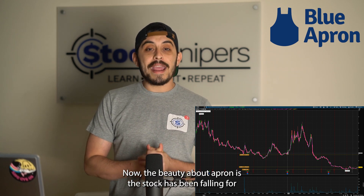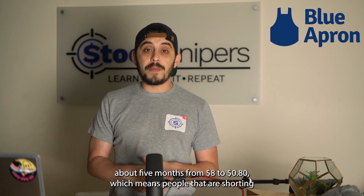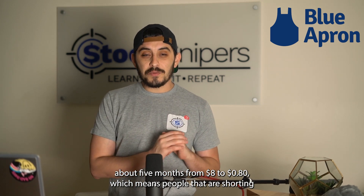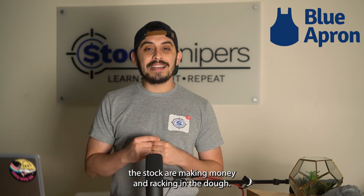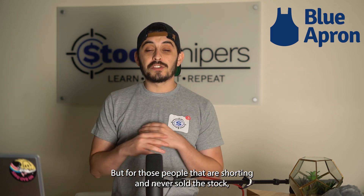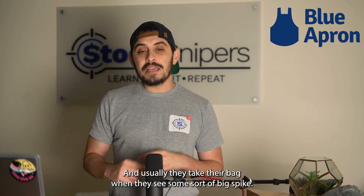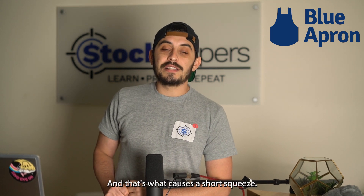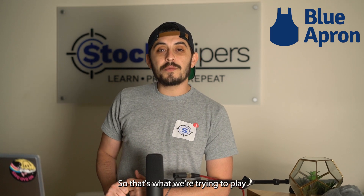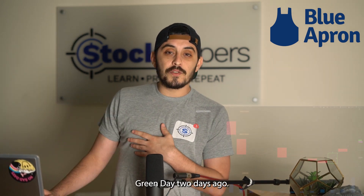The beauty about Blue Apron is the stock has been falling for about five months from eight dollars to 80 cents, which means people shorting the stock have been making money. But those shorters who never covered will eventually have to take their bag, and they usually do when they see a big spike — that's what causes a short squeeze. That's what we're trying to play and take advantage of.